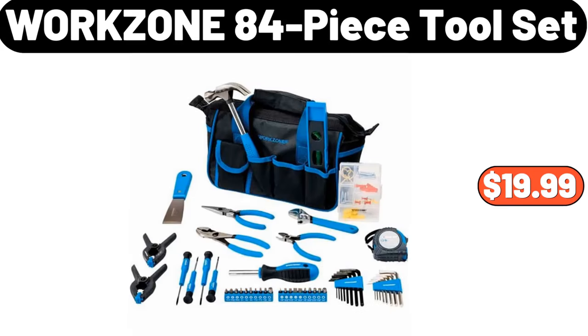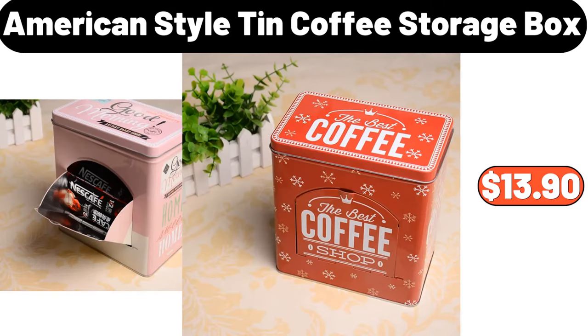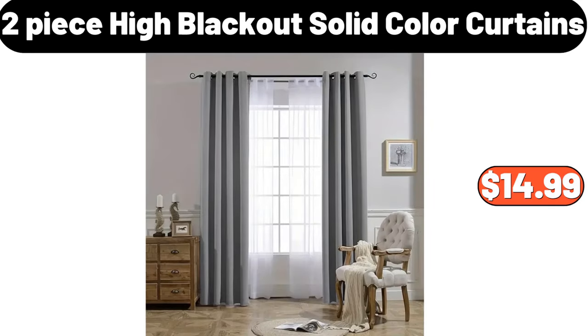Workzone 84-piece tool set, $19.99. American style tin coffee storage box, $13.90. Two-piece high blackout solid color curtains, $14.99.